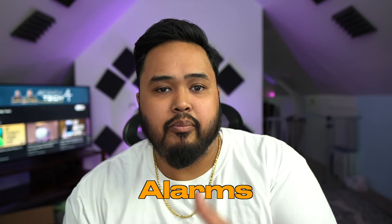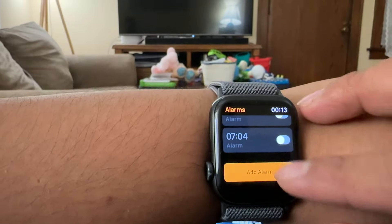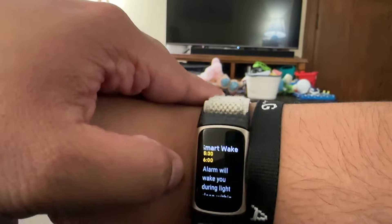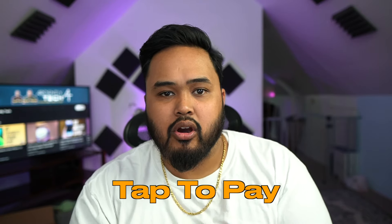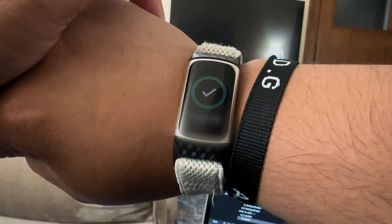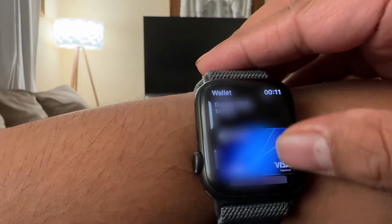You can use both for alarms — they both vibrate. The Apple Watch has the advantage of also playing a sound through the watch, which helps because over time you can get numb to a vibrating alarm and it won't wake you up as effectively. You can also tap to pay with both — you can load a credit or debit card on the Fitbit, and obviously use Apple Pay on the Apple Watch. I don't use either on my watch, but if you care, the Apple Watch is more seamless since you just double-tap a button, whereas on the Fitbit you have to enter a whole code.